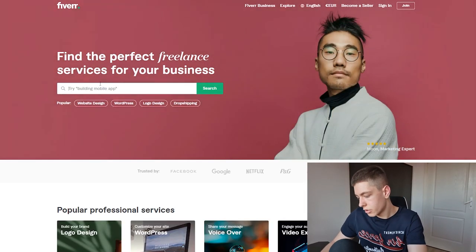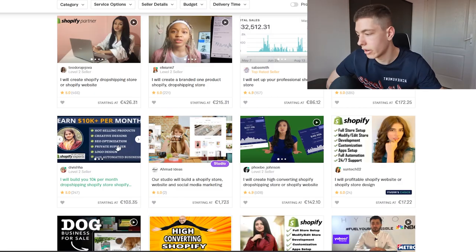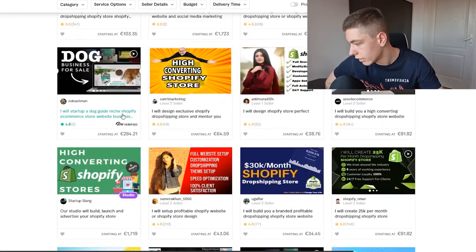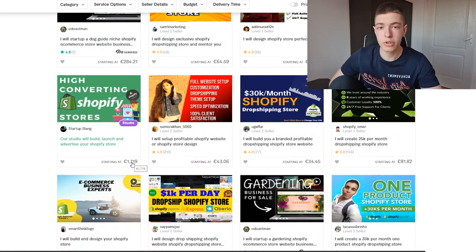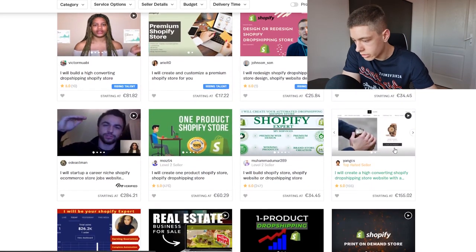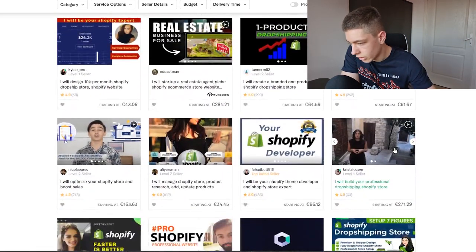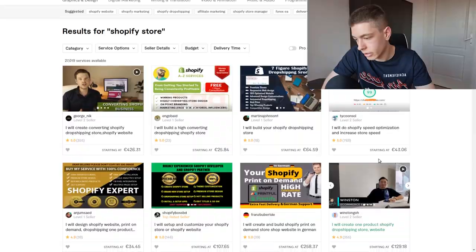We're on Fiverr. Let's search for 'Shopify store' and see what comes up. There are some crazy prices — 426 euros for one store, even 1,700 euros. Let's scroll a bit and find something that's not incredibly expensive but looks good.